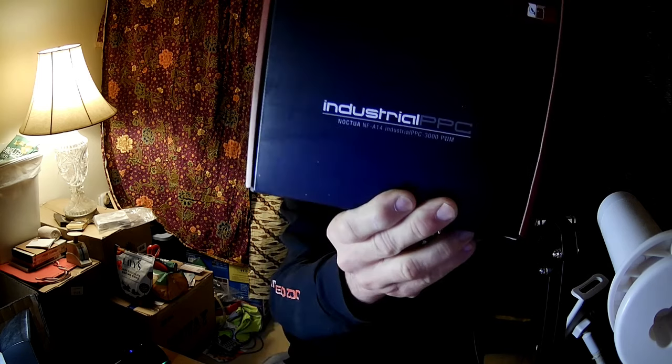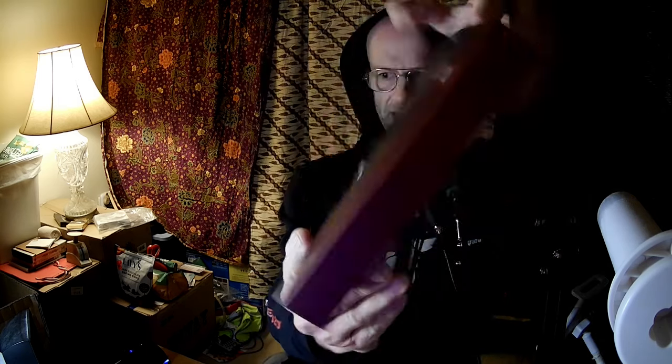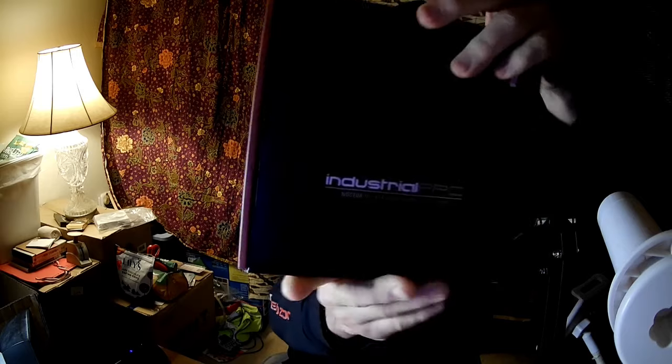This is the PC Expert Amateur, and we're going to take a look at the last Noctua in my inventory at this time. It is the Noctua NF-A14 Industrial PPC-3000 PWM. It comes in very conservative, minimalistic packaging, which is part of the reason that it's less expensive in some respects.